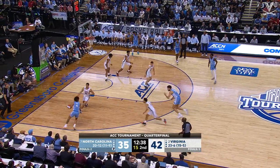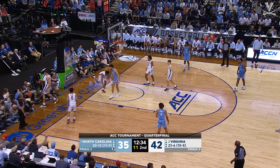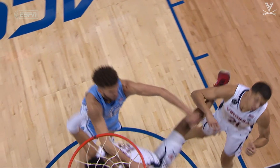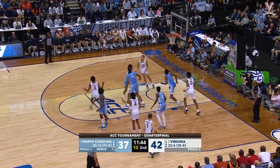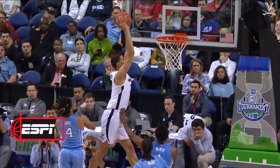That was the fifth team foul on Virginia as Nance has it underneath. He had a shot blocked by Dunn! Sword in to swat it away, out of bounds! Defended by Love, gives to Beekman — throws the alley-oop to Shedrick, and he staples it down with two hands!